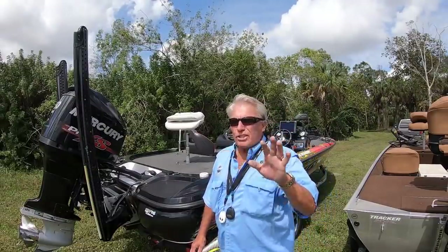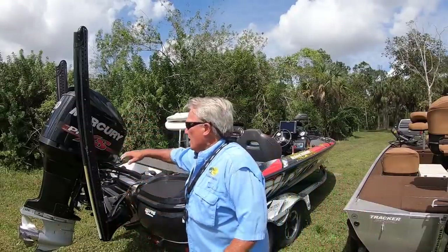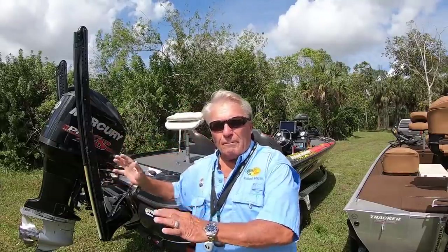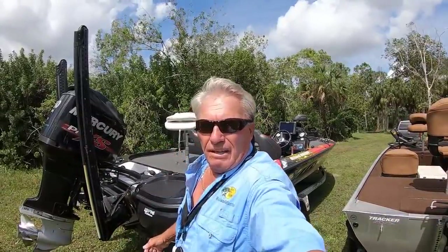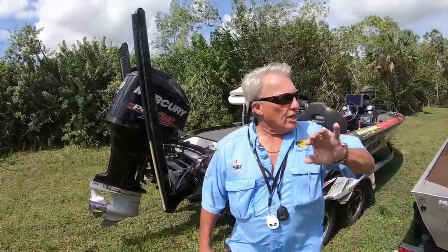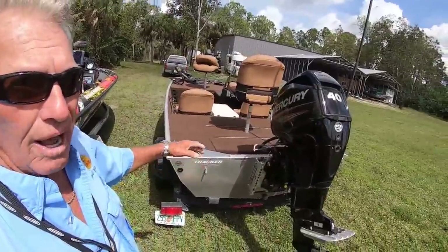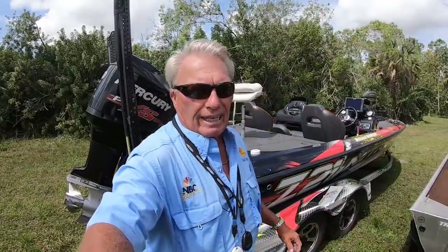The Z21 Nitro is more in the $50,000 to $60,000 range. It has an upgraded 250-horsepower engine versus a 40-horsepower — way fast. It's perfect for tournament competition and set up for big water. I can easily cross Lake Okeechobee in three- to four-foot waves. I could never make it across Lake Okeechobee in this little Heritage boat — a three-foot wave would be totally too much for it.